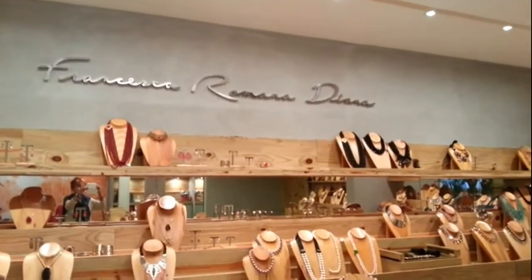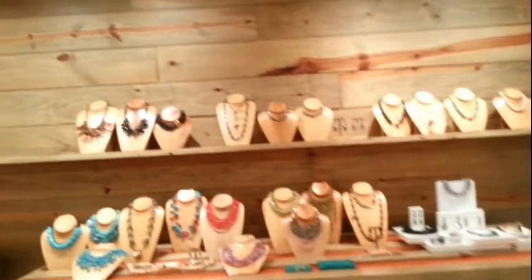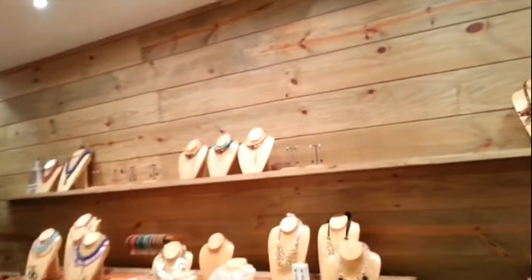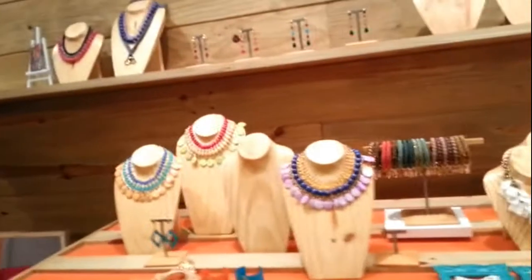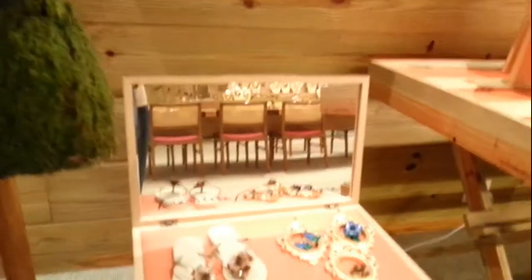Francesca Romana Diana, come leggete lì sopra, è una stilista di gioielli. Essere nel suo showroom è come essere nella grotta di Alibaba: colori, inventiva, fantasia, pietre meravigliose, pietre brasiliane ovviamente e soprattutto inventiva. Qui si inventa tutto. Francesca è dotata di una fervida inventiva. Ma adesso ci facciamo spiegare tutto da lei.